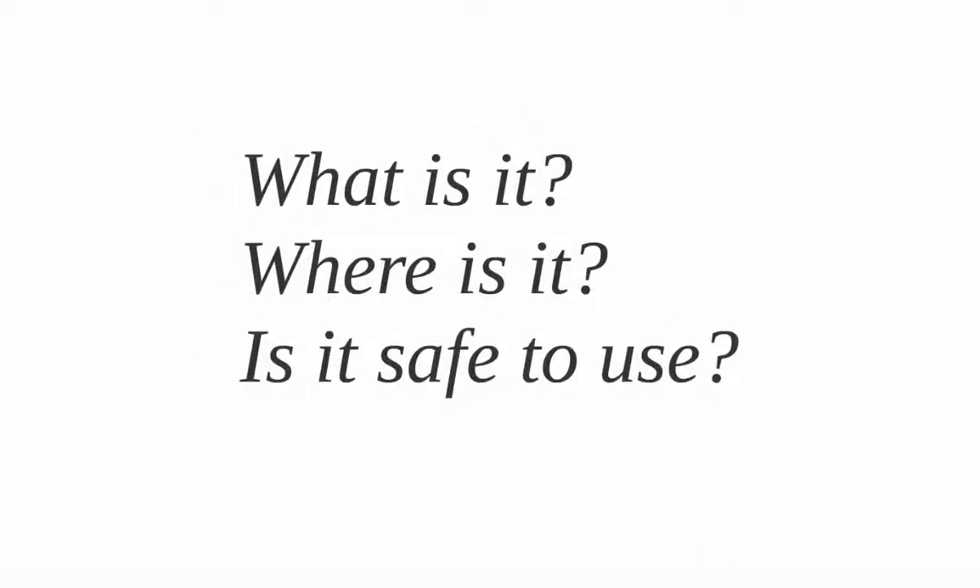In 2002, we began asking: what is it, where is it, is it safe to use? Here's what we've been up to since then.